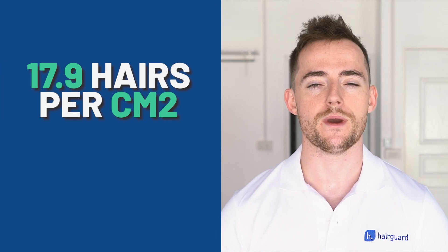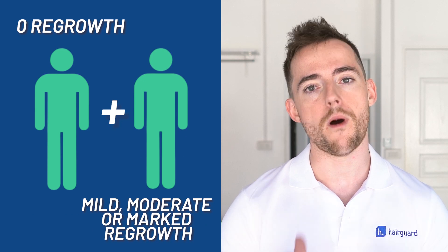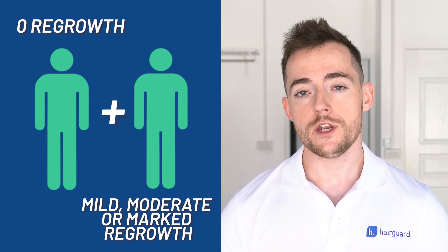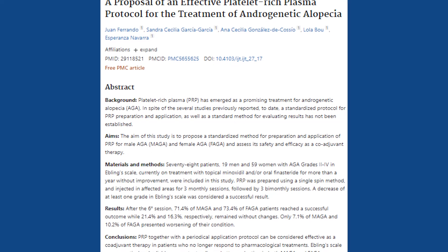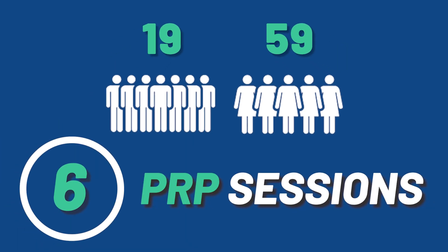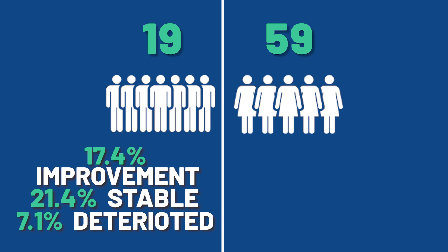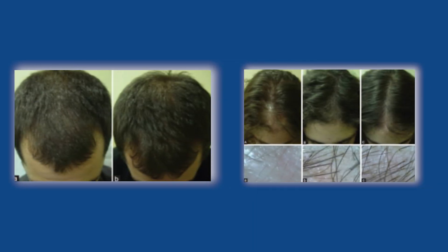The problem with the figure of 17.9 hairs per centimeter squared is that it's an average, calculated by combining results from patients who had zero regrowth and those who had mild, moderate, or marked regrowth. An alternative way of measuring effectiveness is to compare the percentage of responders to non-responders. A 2017 study out of Barcelona, Spain recruited 19 men and 59 women with pattern hair loss and administered a total of six PRP sessions. 71.4% of the men showed some degree of improvement, 21.4% remained stable, and 7.1% deteriorated. The figures for women were similar: 73.4% improvement, 16.3% stable, and 10.2% deterioration.